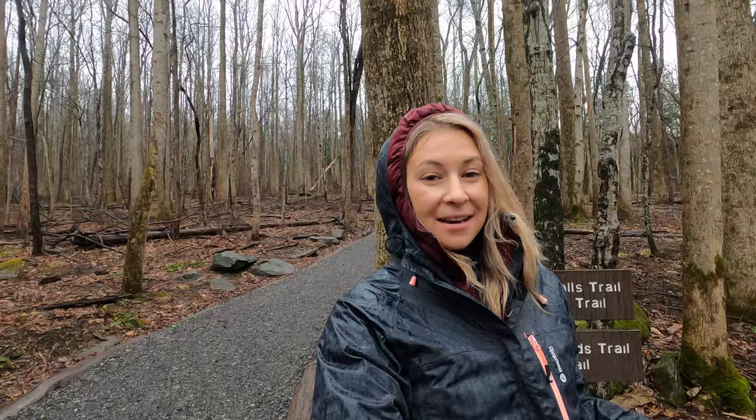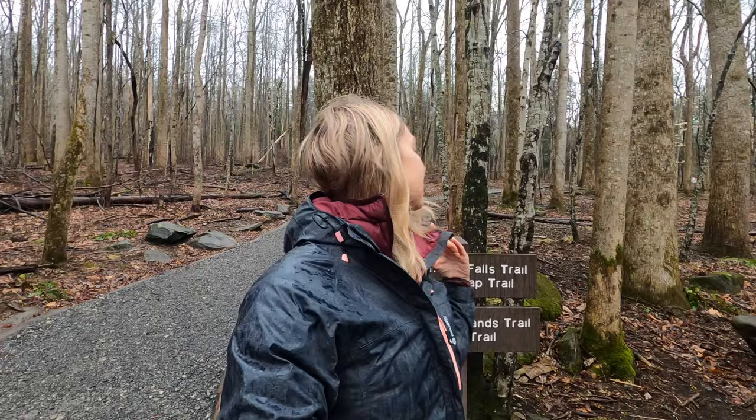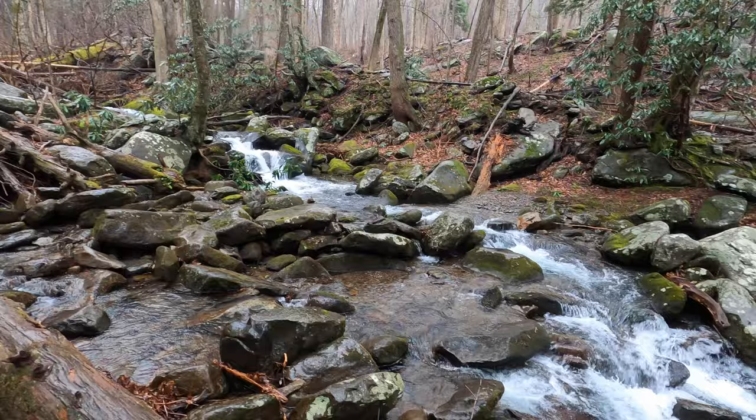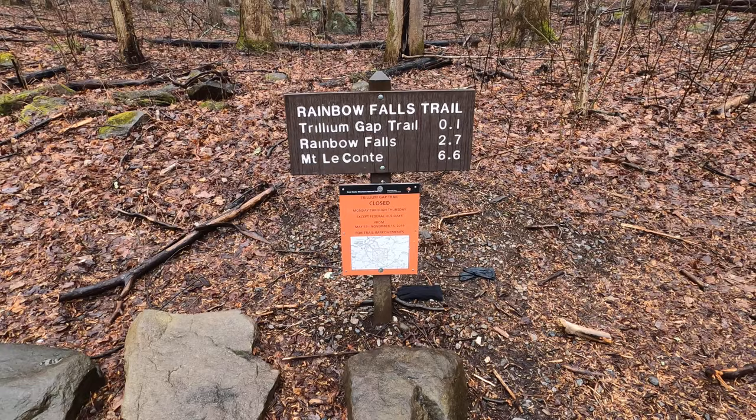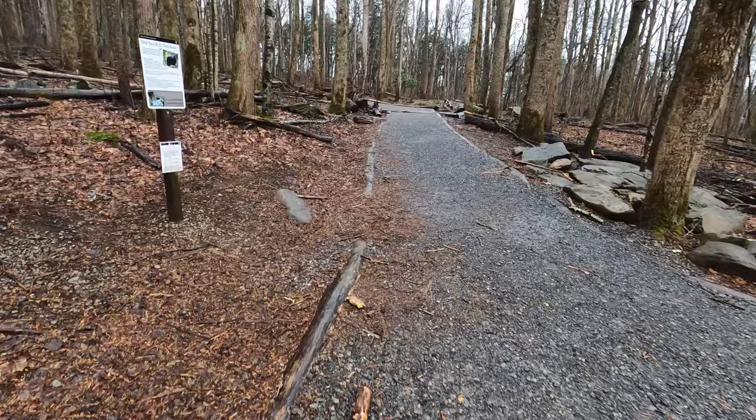Right up the road from that old farmstead is the starting point to Rainbow Falls Trail. This trail is 5.4 miles round trip and takes you to a really beautiful waterfall. If you continue on, you can actually get to the top of Mount LeConte, which is one of the highest mountains in the national park. You can also continue on from there to the Alum Cave Trail, making a big giant loop — it's over 15 miles if you do the whole thing, and it's probably one of the best hikes I would recommend in this area.